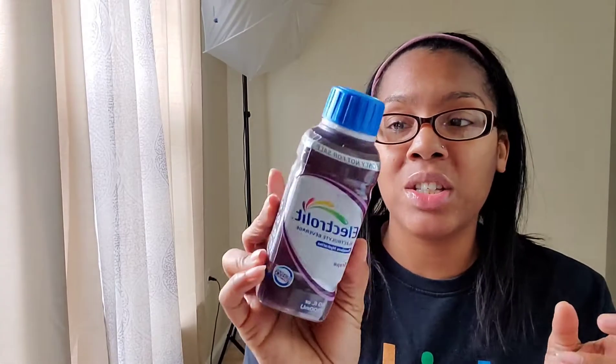It tastes just like other electrolyte beverages I've tried, but this one tastes a little saltier. It's not bad, but I bet it would be much better cold — this one is not cold at all. I would definitely chill it before drinking. You are supposed to drink the entire bottle.